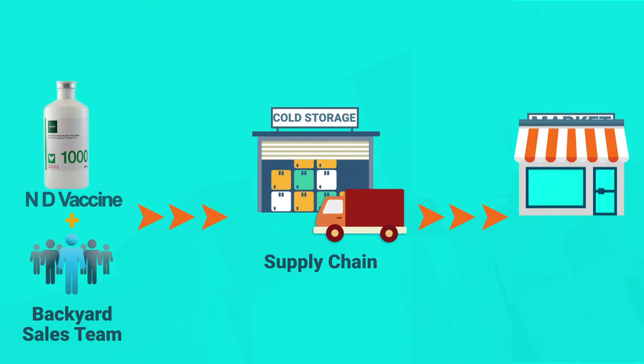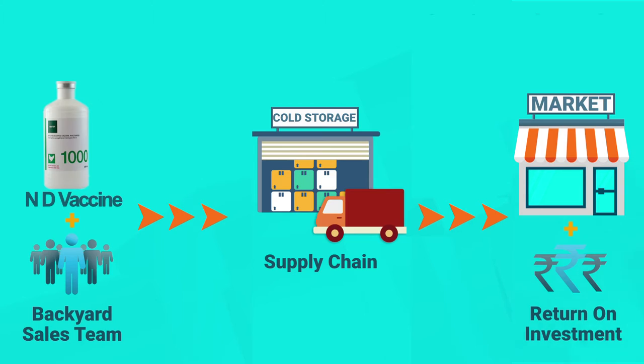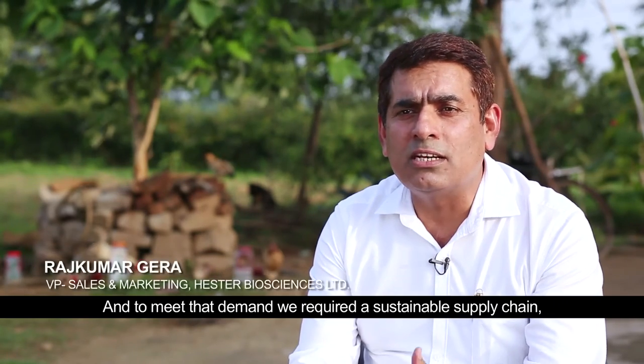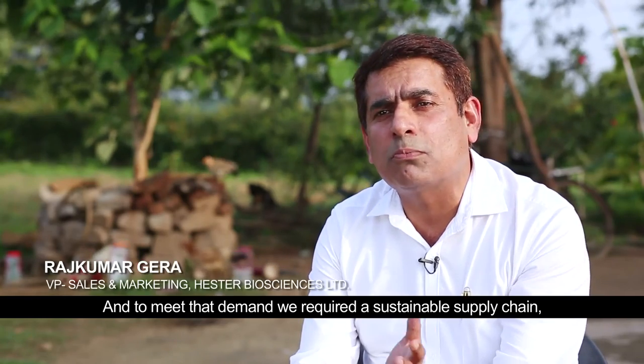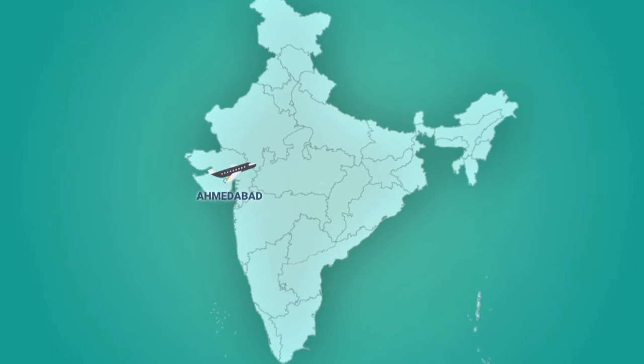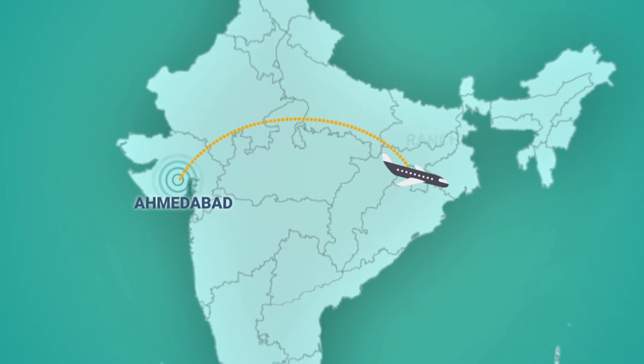The second step was to establish a vibrant supply chain with cold storage facilities. The third step was to create awareness, forge market linkages, and ensure return on investment. Through awareness, we wanted to create the demand, and to meet that demand, we required a sustainable supply chain, which we created through our resources.